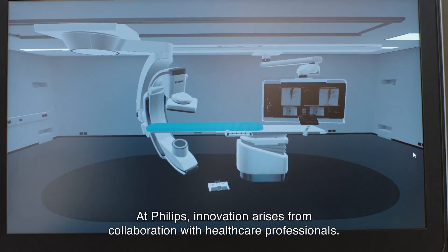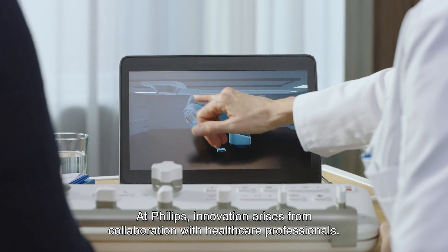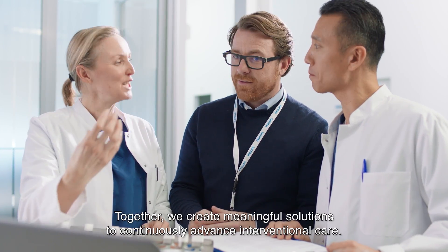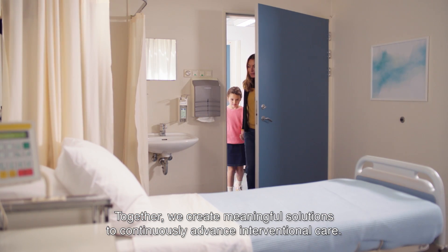At Philips, innovation arises from collaboration with healthcare professionals. Together, we create meaningful solutions to continuously advance interventional care.